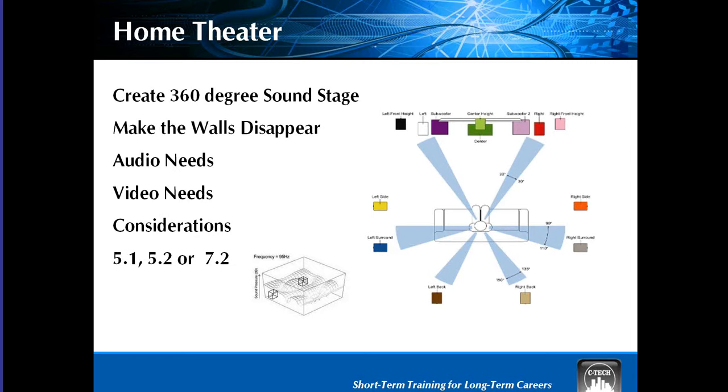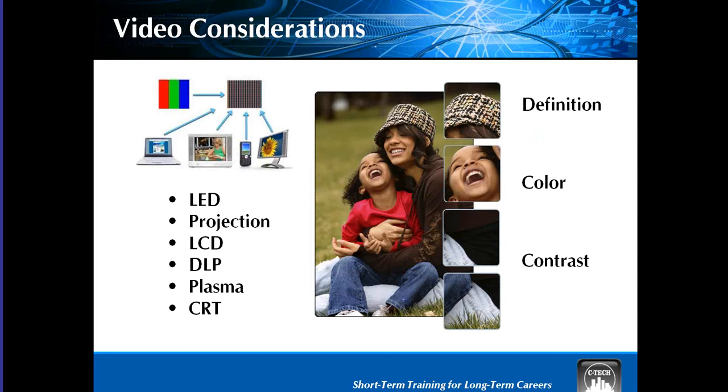Sound plus video gives you the theater experience. We cover all types of video displays and the characteristics of each, their advantages and disadvantages. We also cover how to connect it all together with your satellites, DVRs, DVDs, DAT tape players, and even your record players. Now we're moving on to telephone systems and the famous VOIP.